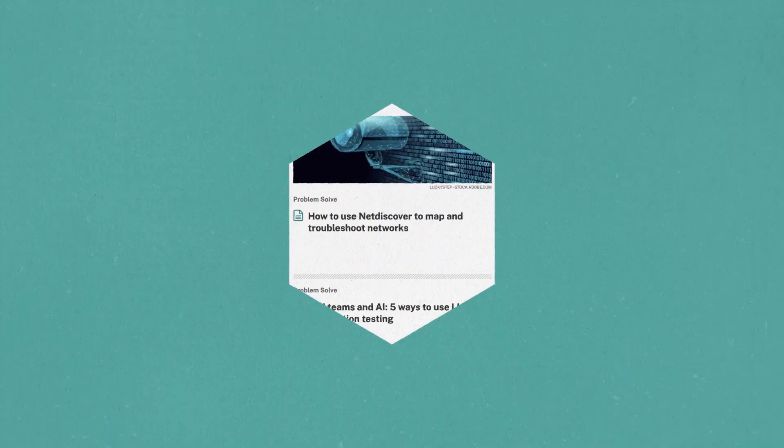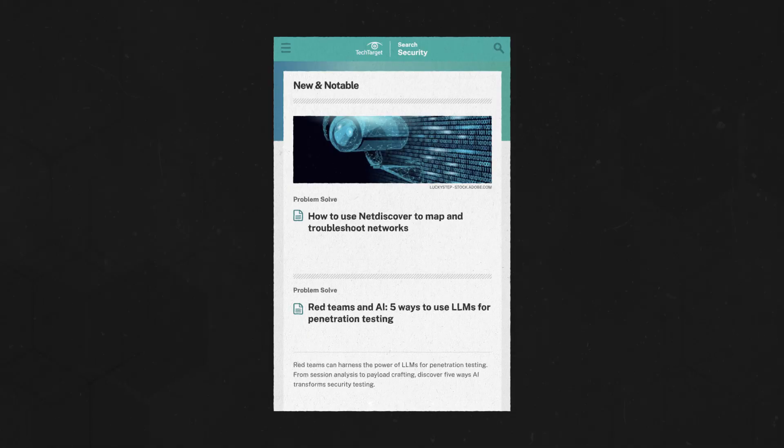Here, we'll explain how SOCs operate and why they're important. To dig deeper on all things cybersecurity, click the link above or in the description below. And remember to subscribe to ION Tech for more videos on all things business tech.